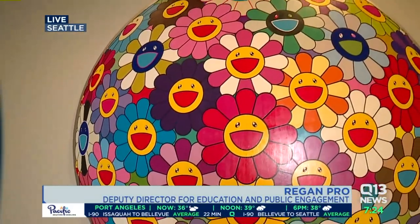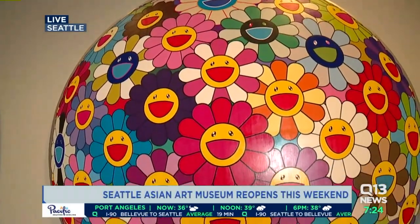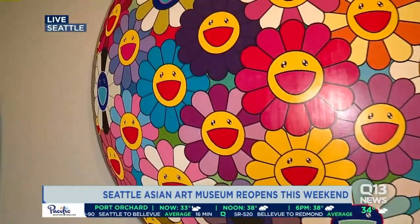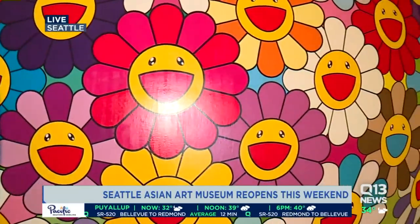So this is an amazing work of art called Flower Ball by a Japanese artist named Takashi Murakami. And what I love is your question — what are we looking at? — because this whole space, that's what we're asking people. What do you think you're looking at? What does this mean to you? What does it remind you of? And that's what's most important.